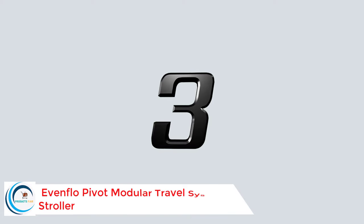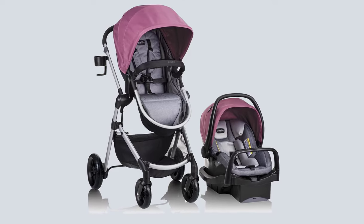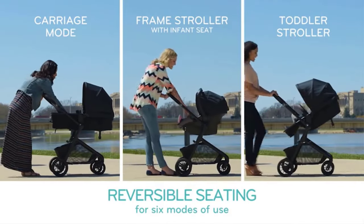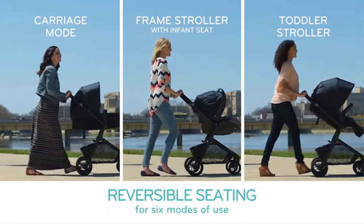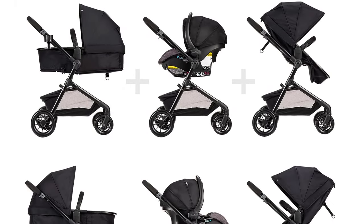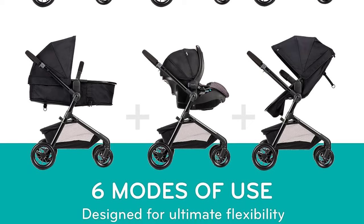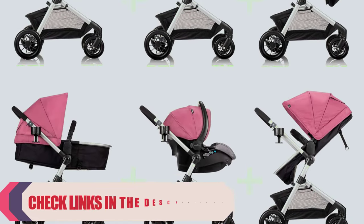Number three: the Evenflo Pivot Modular Travel System Stroller. The Evenflo Pivot Modular Travel System is the multi-purpose travel stroller you've been looking for. This durable travel system includes the SafeMax rear-facing infant car seat and SafeZone base. The modular frame can be configured with up to six modes of use, allowing your child to be parent-facing or forward-facing, and the stroller can easily convert to carriage mode, toddler mode, or a frame stroller with infant car seat.